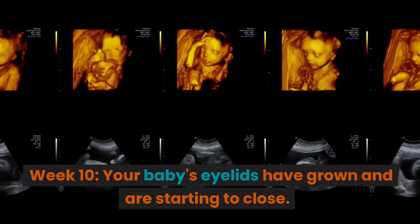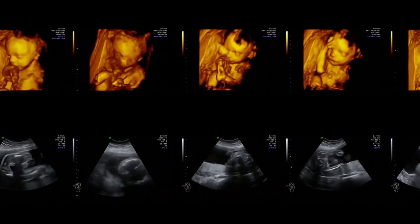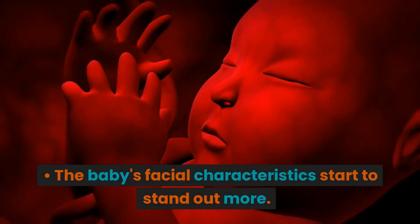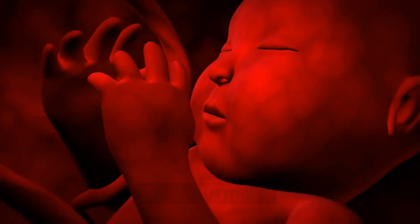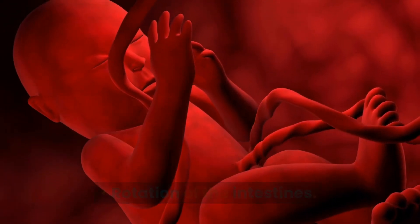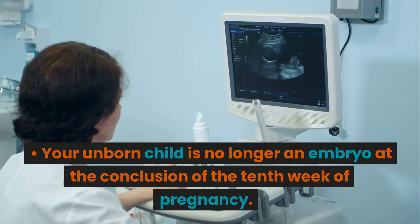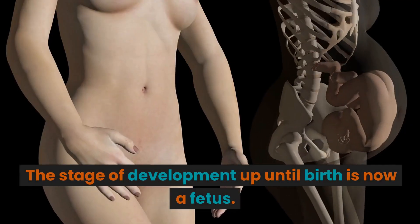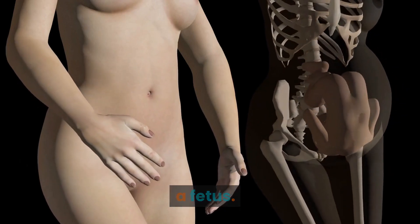Week 10. Your baby's eyelids have grown and are starting to close. The outer ears start to form. The baby's facial characteristics start to stand out more, and the intestines begin rotation. At the conclusion of the 10th week of pregnancy, your unborn child is no longer an embryo — the stage of development up until birth is now referred to as a fetus.